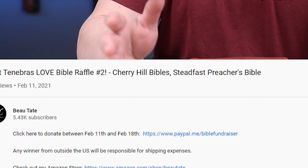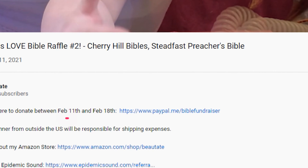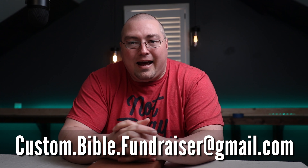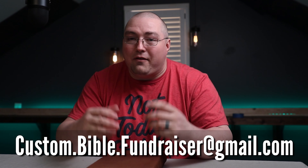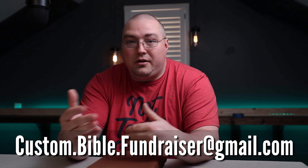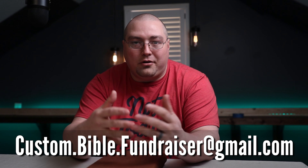I'm so excited this is going to go to someone who's wanting to help the Rice family. So how do you become eligible for this Bible? You can scroll down and there'll be a PayPal.me link right below that you can click on and add your amount, and you'll be entered that way. Or you can get on PayPal.com and send your donation amount to custom.bible.fundraiser@gmail.com. Every dollar you send is an entry into the raffle — send a dollar, you get one entry; 20, you get 20 entries; 100, you get 100 entries.